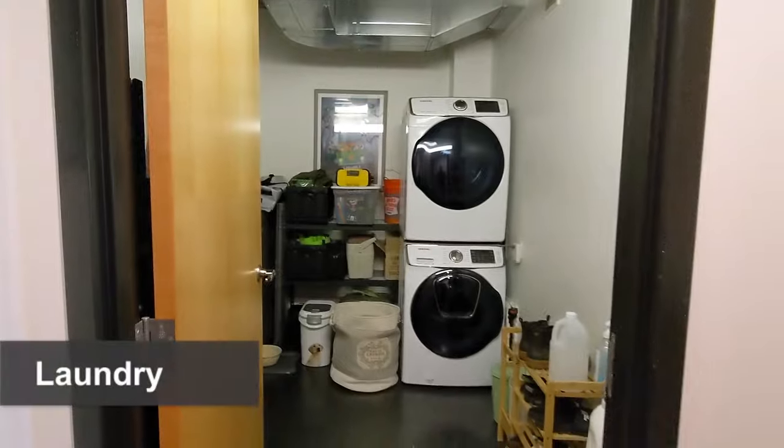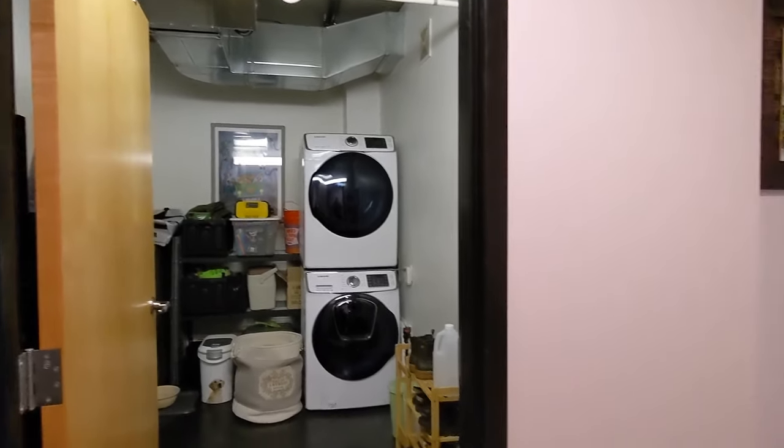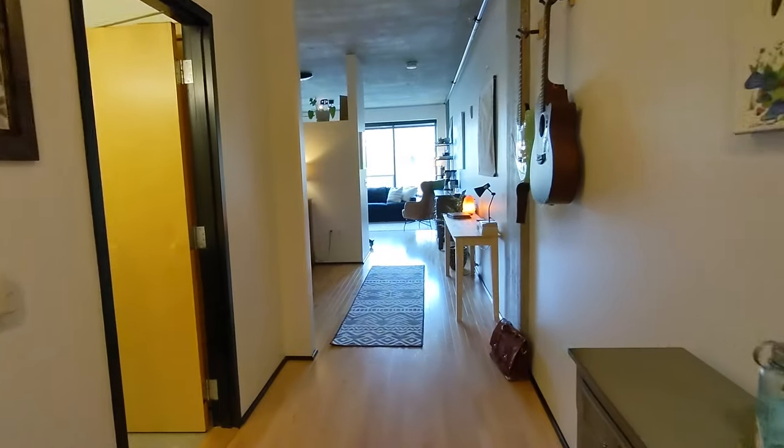There's no shortage of storage space with this large utility room in the unit. The metal shelf and washer-dryer are included in the sale.